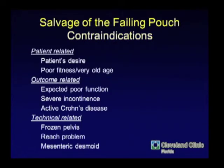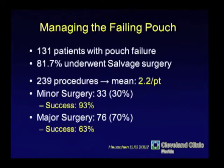Why would you not try to salvage a pouch? The patient doesn't want it, they're tired of it, they're not very fit, or they're elderly. Outcome-related factors also matter — when you get in there and find the outlet is about three centimeters in diameter and fibrotic, even the most beautiful second pouch will never distend and never give good function. You may also not be able to get in the pelvis at all because of a mesenteric desmoid in an FAP patient or a frozen pelvis.